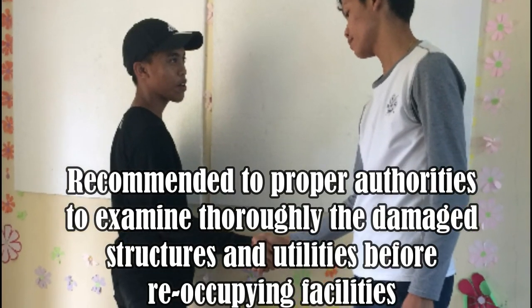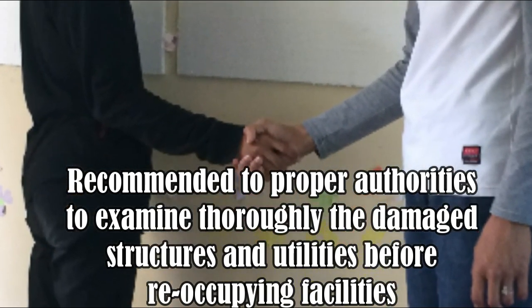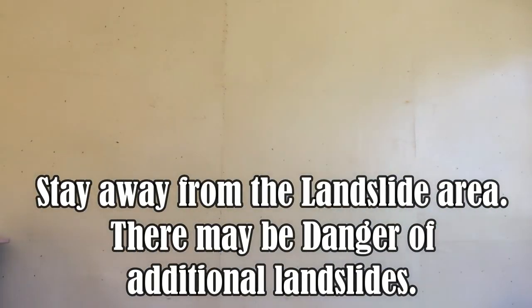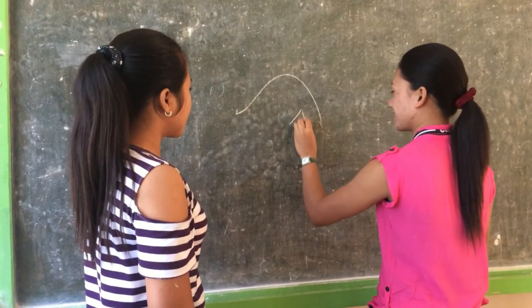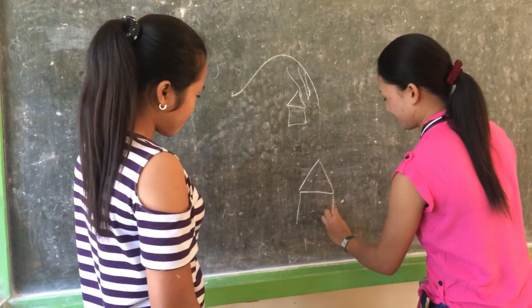What to do after a landslide. Request proper authorities to thoroughly examine damaged structures and utilities before reoccupying facilities. Stay away from the landslide area as there may be danger of additional landslides. Check with caution for injured and trapped persons within the landslide area and direct rescuers to their location. Listen to local radio or television stations for the latest emergency information. Seek advice from a technical expert for evaluating landslide hazards or defining corrective measures to reduce landslide risk.